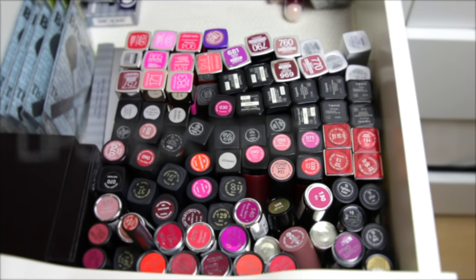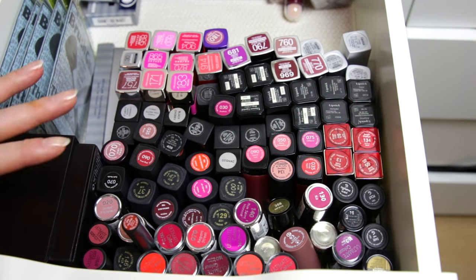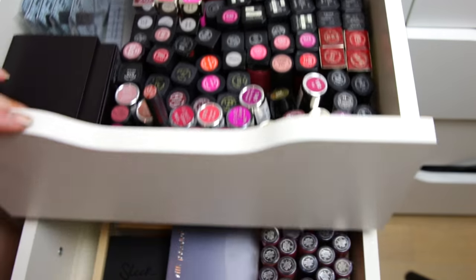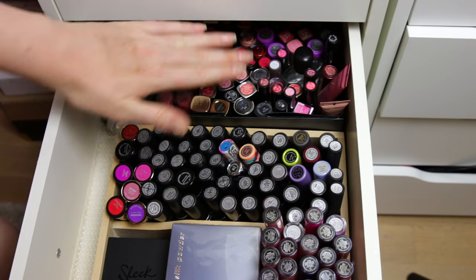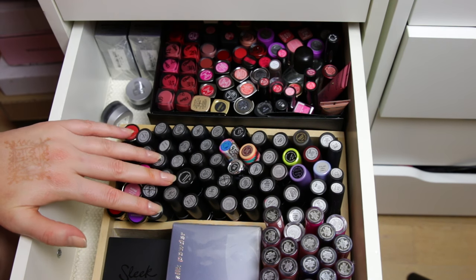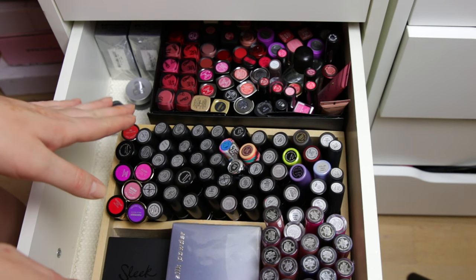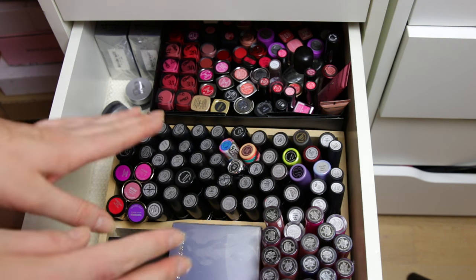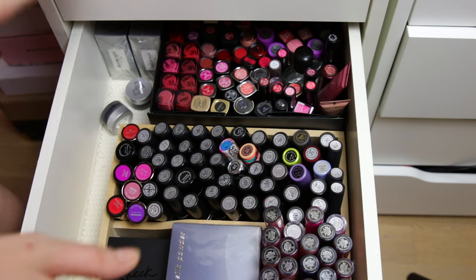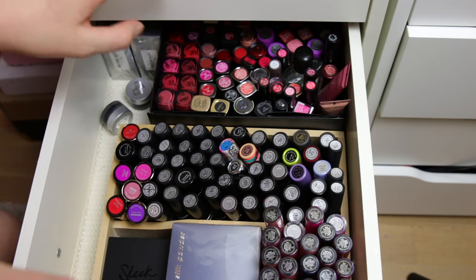Hi everyone! Today I'm doing another decluttering video, and this time I'm decluttering lipsticks. A lot of you have been asking about this, and it's really beyond time for me to declutter. I have a whole drawer of lipsticks here, and another drawer that's filled all the way to the back. It's not that I'm hoarding them — I've just been lazy about decluttering, throwing new ones in and forgetting about them.